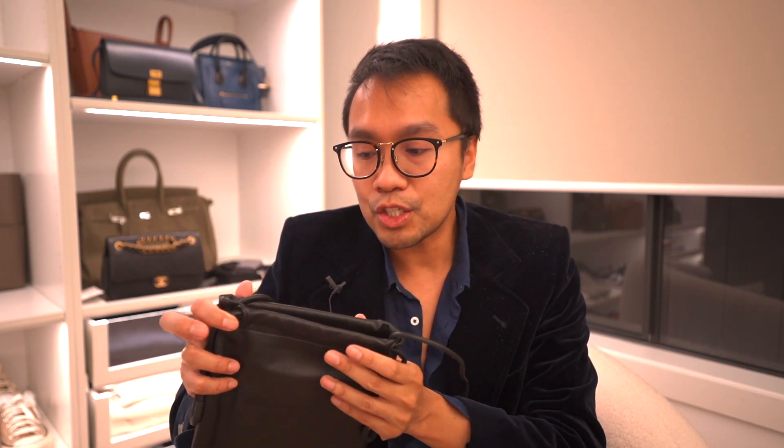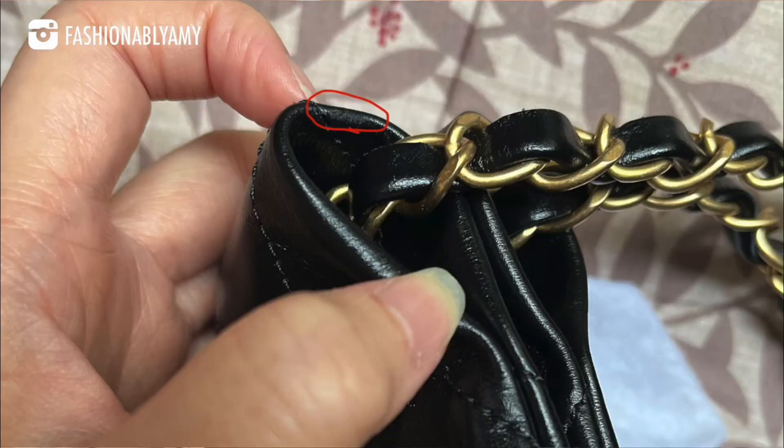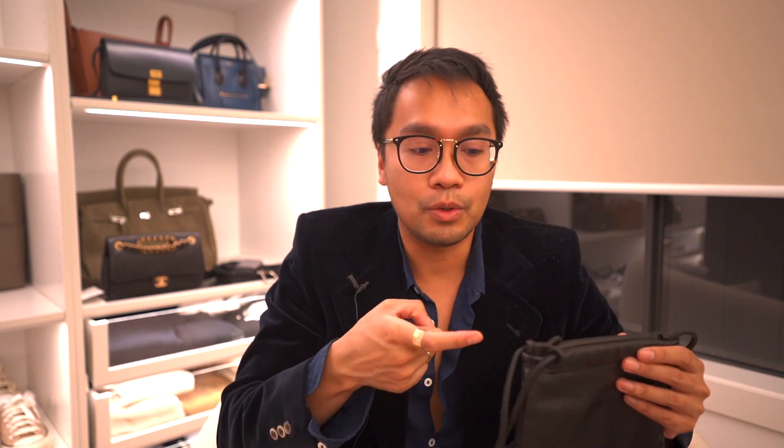Amy's 22 bag is a lambskin black one and hers has been cracking too on the same spot. I'm just editing the video and I've recently watched Romina's newest video about her 22 bag, so actually the cracking issue is a little bit different on Romina's and Amy's bags.